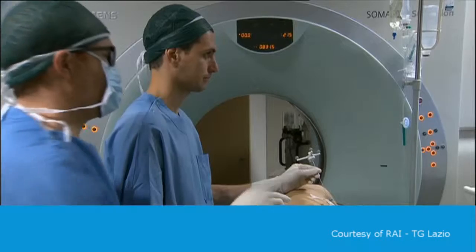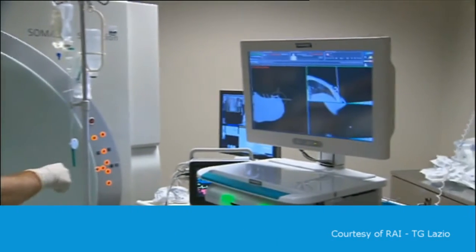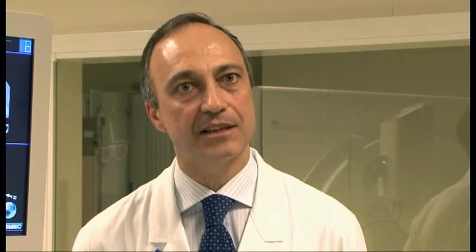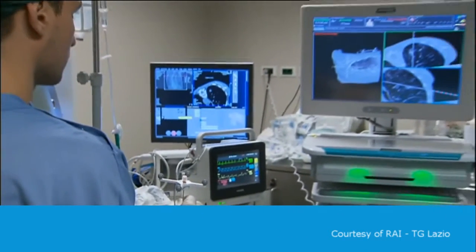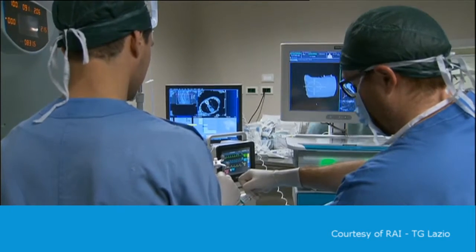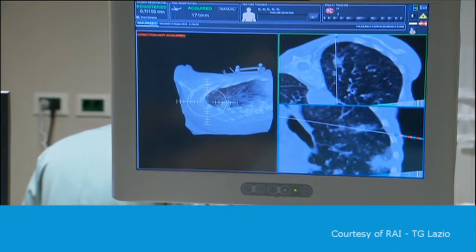The Campus Biomedico University of Rome habitually uses Cereo in biopsies and the treatment of lung cancer. The system allows you to reach very small lesions quickly, with greater accuracy, and with smaller needles than those commonly used. Because these interventions become easier and cause less trauma, patients will also be treated in outpatient facilities as day patients and return home after a short observation period.